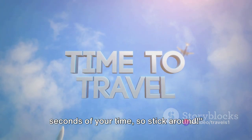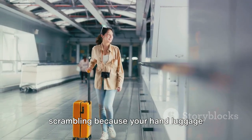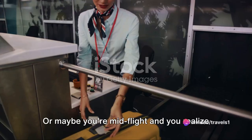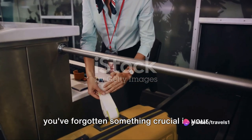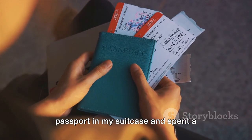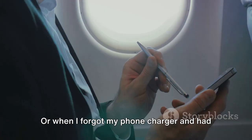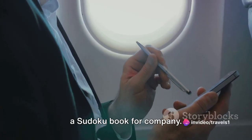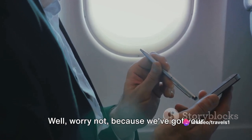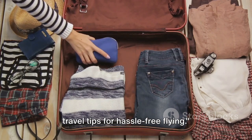This intro won't take more than 20 seconds of your time, so stick around. Ever found yourself at the airport scrambling because your hand luggage doesn't meet the airline's restrictions? Or maybe you're mid-flight and you realize you've forgotten something crucial in your checked bag — like that time I packed my passport in my suitcase and spent a frantic half hour arguing with airport security, or when I forgot my phone charger and had to survive a 12-hour flight with only a Sudoku book for company. Well, worry not, because we've got your back. Here are our top 12 hand luggage travel tips for hassle-free flying.